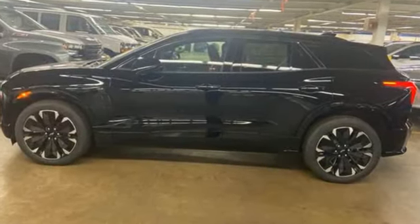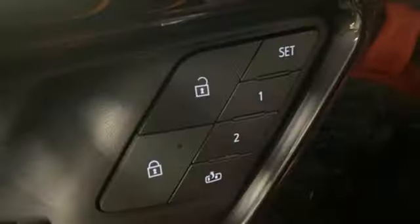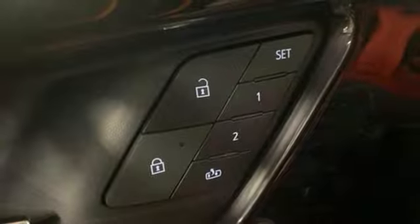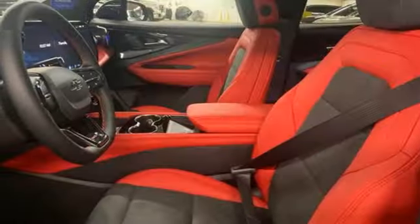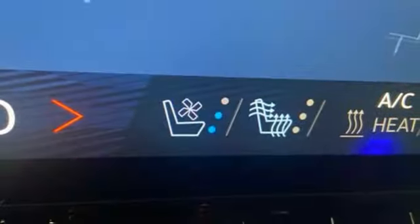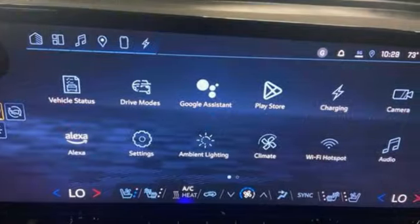Automatic transmission, front heated and ventilated bucket seats, streaming audio, rear parking sensors, dual-zone climate control, Wi-Fi hotspot, AM-FM satellite radio, hands-free liftgate, memory exterior door mirror settings, and integrated navigation system with voice activation.